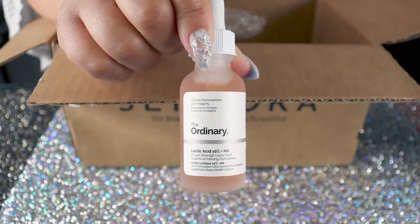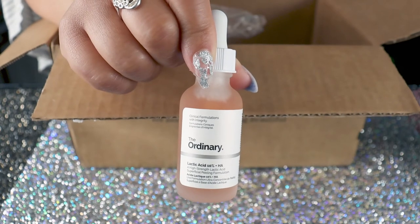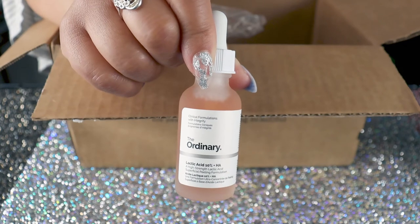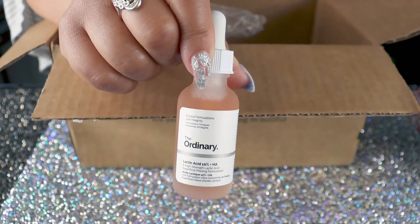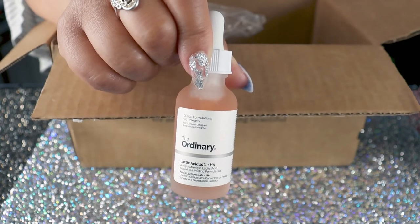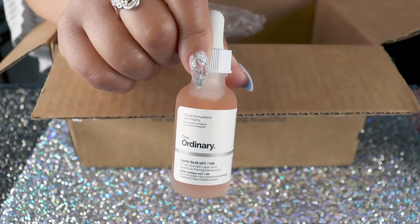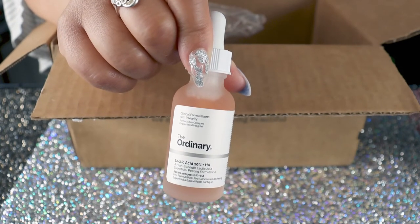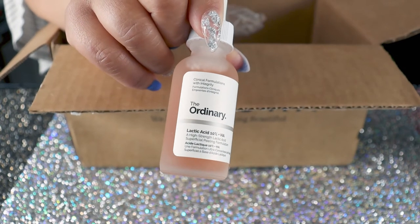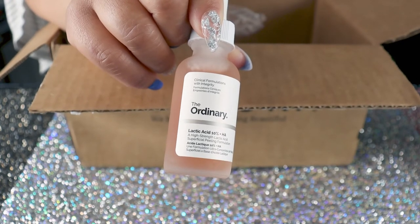It has alpha hydroxy acid in it, and this is something I will definitely be using before I get back on my busy tour dates for the outdoor festivals. It will increase your skin sensitivity to the sun, so I definitely don't want to get any sunburns. But we're going to check it out and see how well it restores my skin and let you know about it.